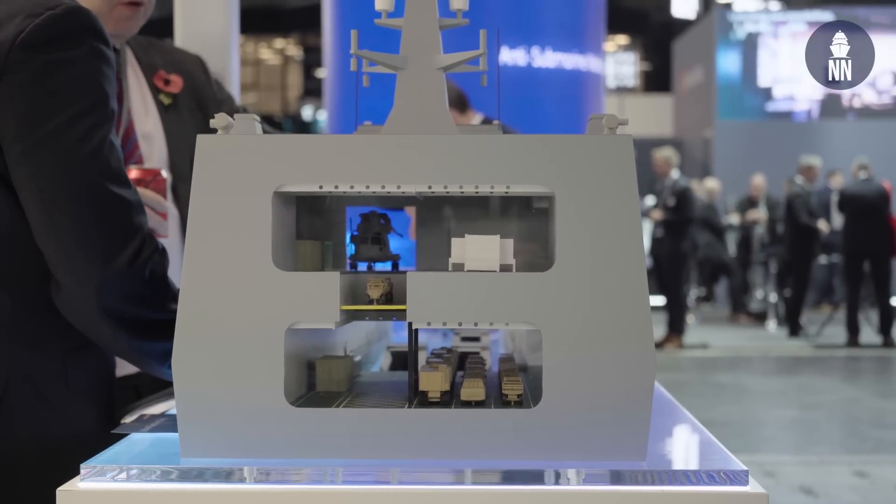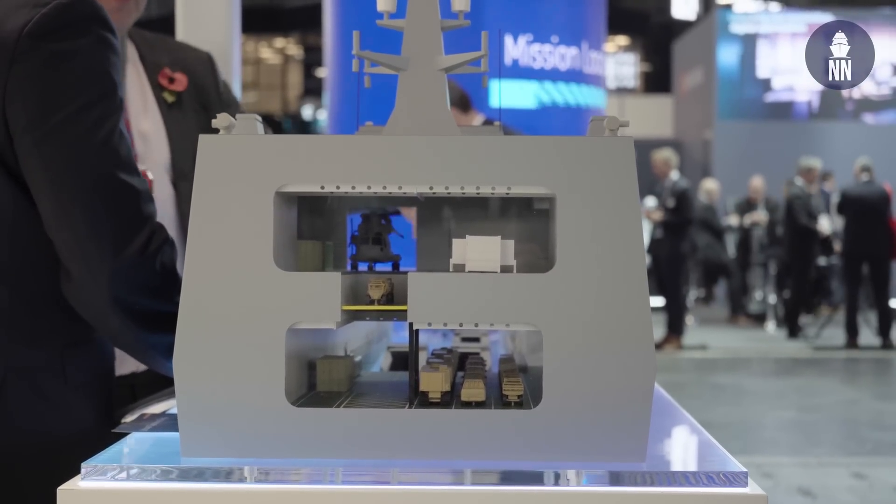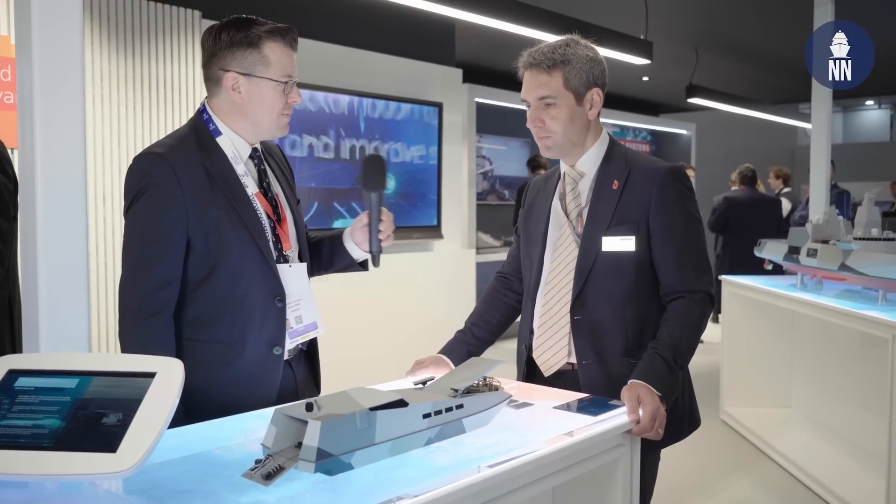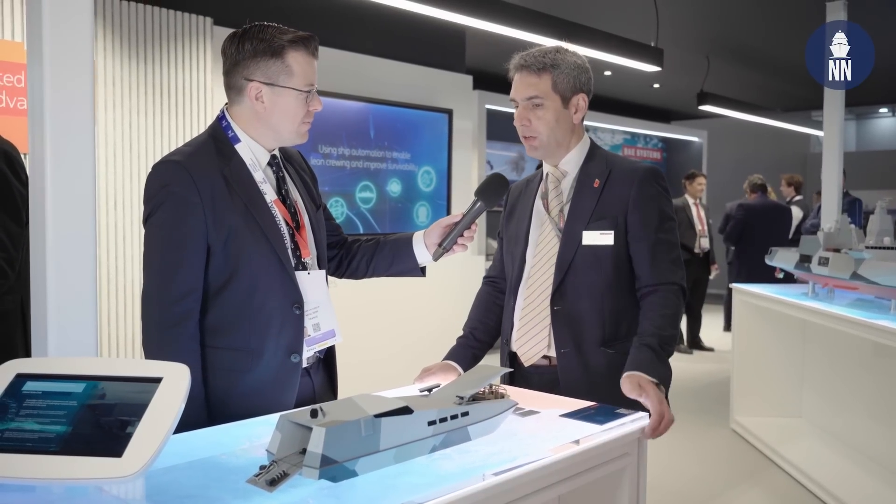Mike, good morning, thanks for welcoming us. What can you share with us regarding the littoral strike craft? So the littoral strike craft really is our attempt to reimagine what amphibious warfare could look like in this century. We've moved away from what a traditional landing craft would look like and very much blended into a combination of on and off-board integrated systems.